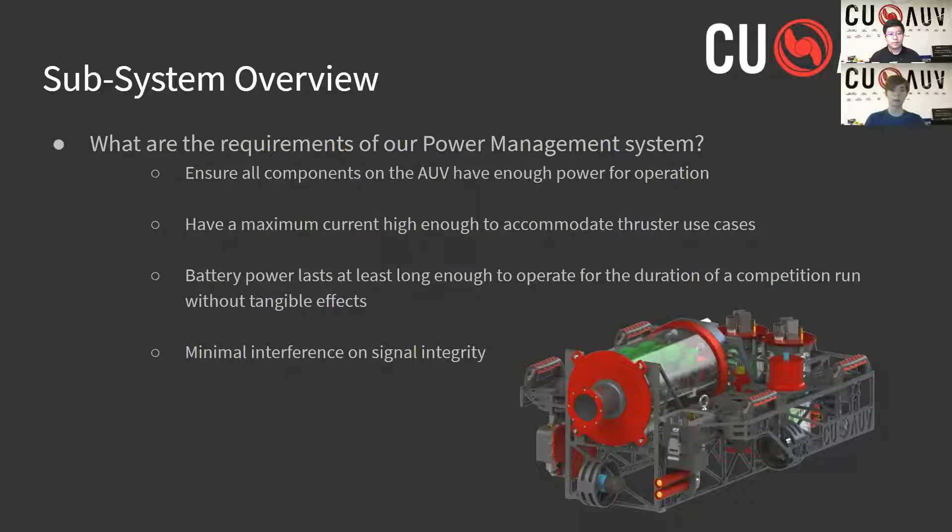The power management system is sort of like the circulatory system for our submarine. However, its job is not only to provide power to all the individual components, but also to monitor the delivery of power and step in should anything go wrong. At a high level, the system is designed to provide power to the sub, ensure that each component is able to source enough current, last long enough to finish a competition run, and have little impact on signal integrity. In order to meet all these requirements, we designed a number of specialized boards, with each board carrying out a job that helps to meet these requirements.